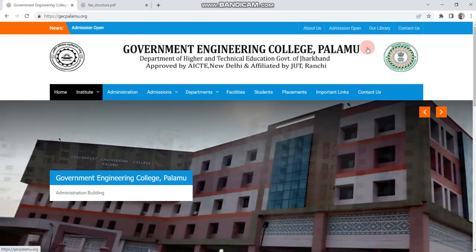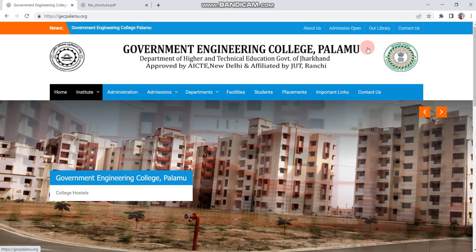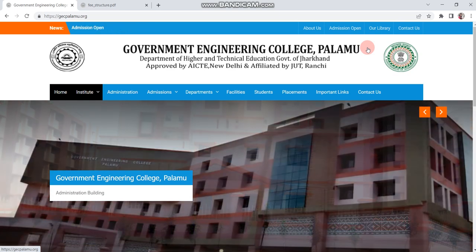Hey guys, welcome back to my channel. This is Kiran. So, candidates who got JCECEB round 1 through Government Engineering College Palamu and who are thinking about admission, I will tell you the process.